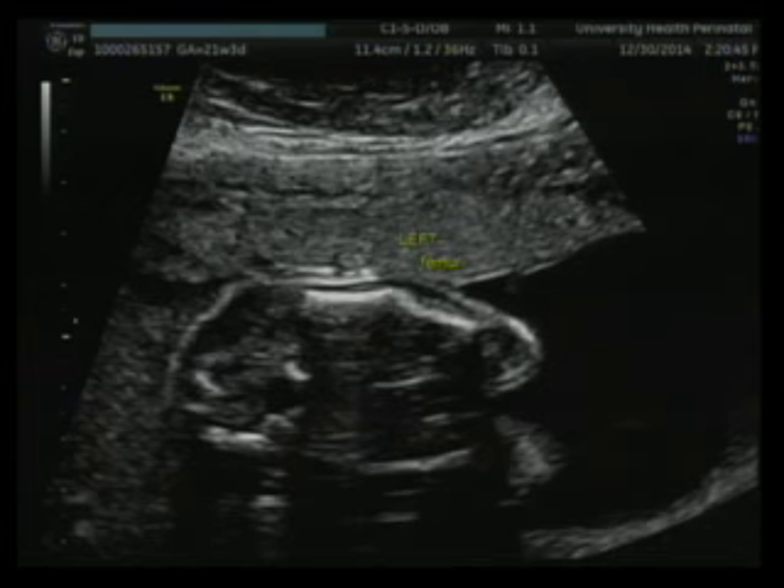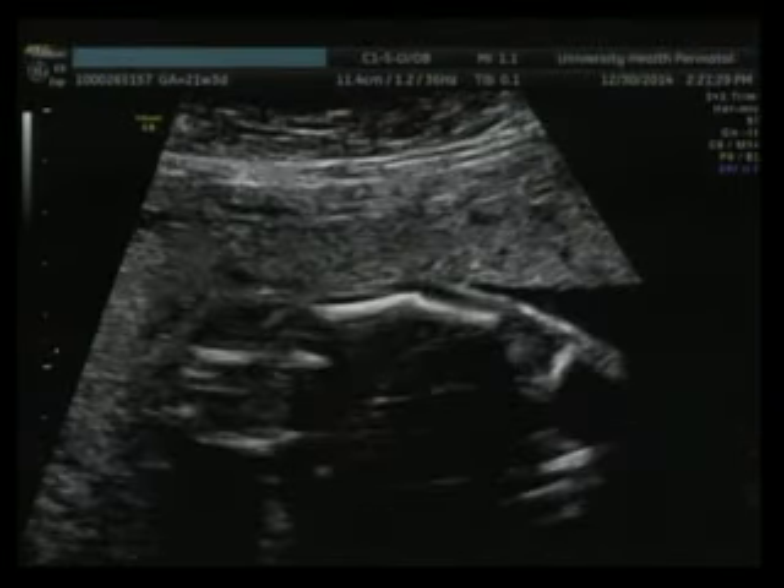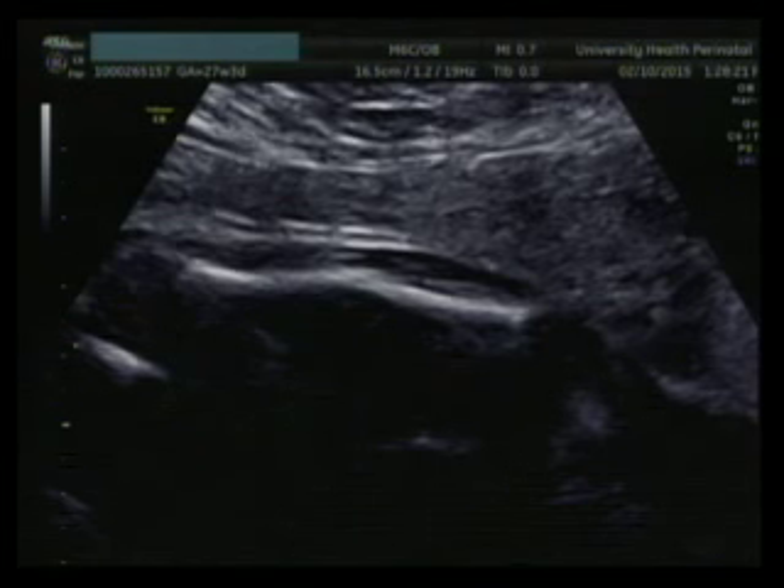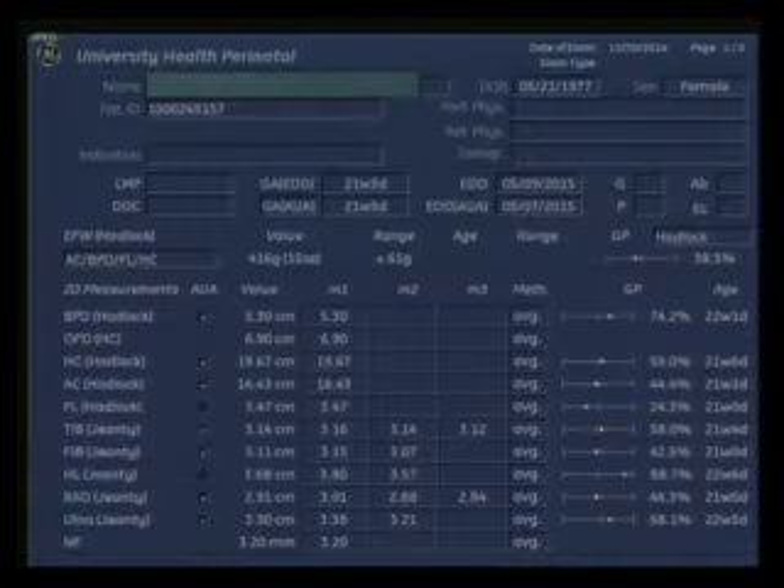This is the image from that ultrasound. You can tell right here the angulated left femur. We have another image — same thing. The angulated left femur was found to be normal length, consistent with an intrauterine fracture. You can see her growth was normal in every aspect. She had another ultrasound at 27 weeks, 3 days. The anatomic survey once again revealed the angulated left femur consistent with fracture from the previous scan. She was found to have mild polyhydramnios with an AFI of 24. Her growth was once again normal.